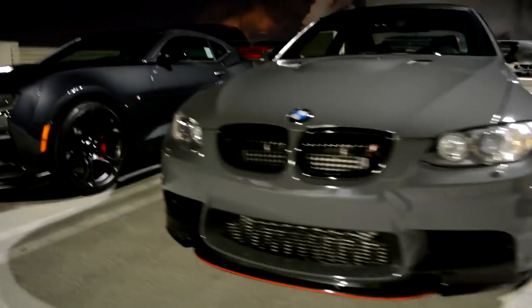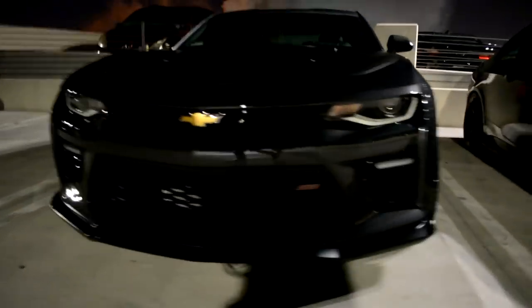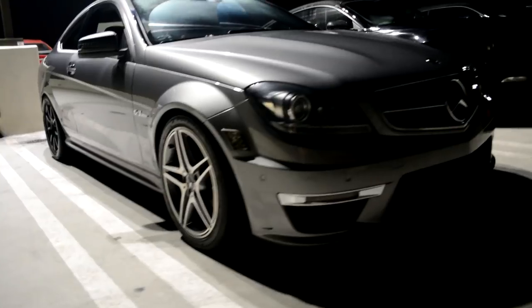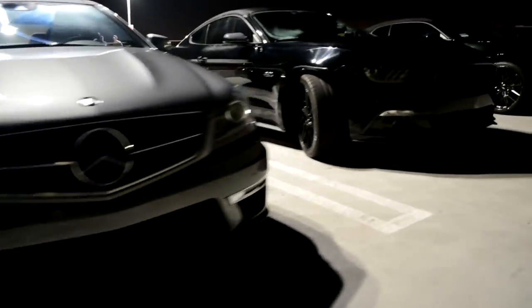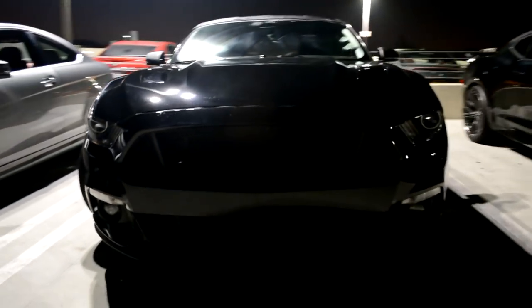I thought what better way to start than to do my own car first. We'll see how my car stands and I'll give it a rating — obviously I'm not gonna play favorites even though I think it deserves it. I proposed this idea a few weeks ago, got a few submissions, but I want to show you guys exactly what I'm looking for. So let's dive right in — I own a 2006 Mustang GT Premium.